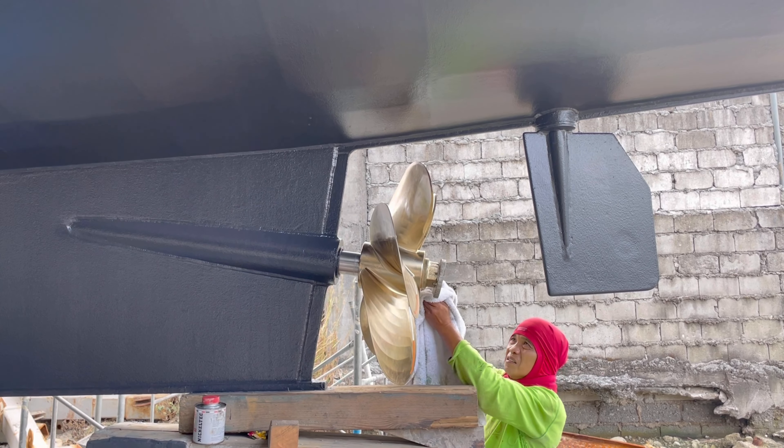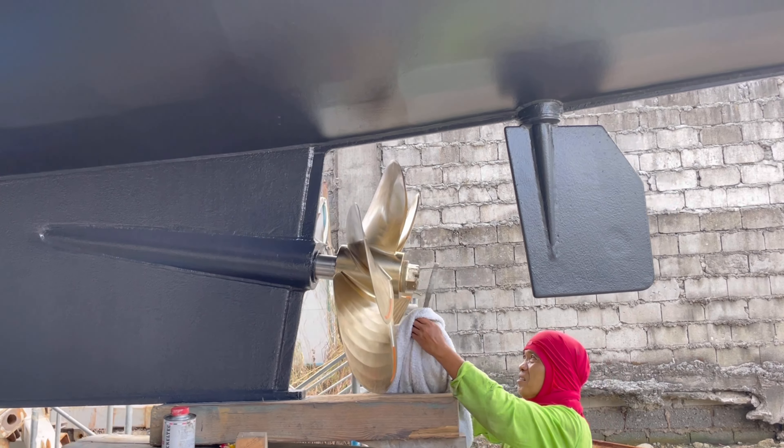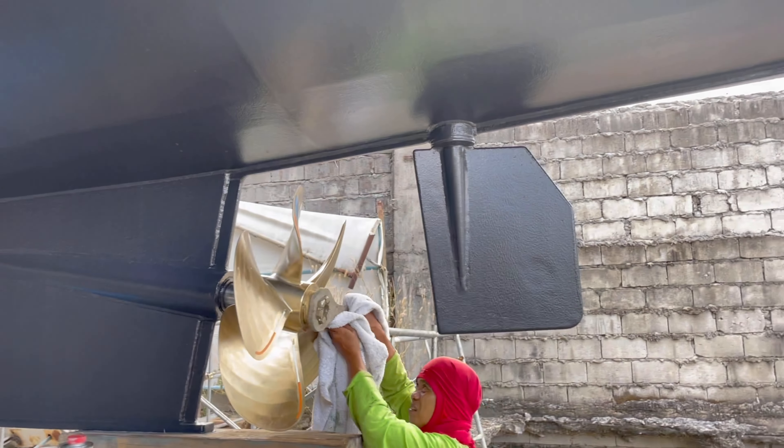So on go the propellers — they're looking good. The boat's looking all nicely painted now. Everything's coming together.